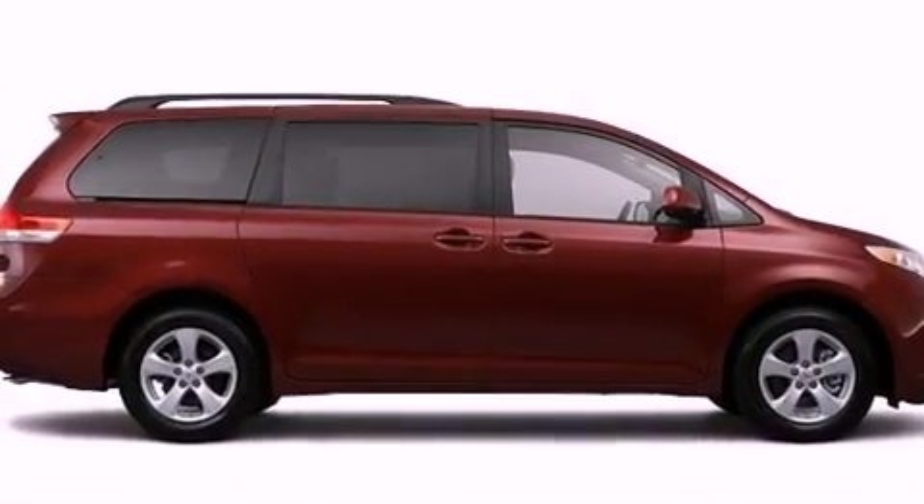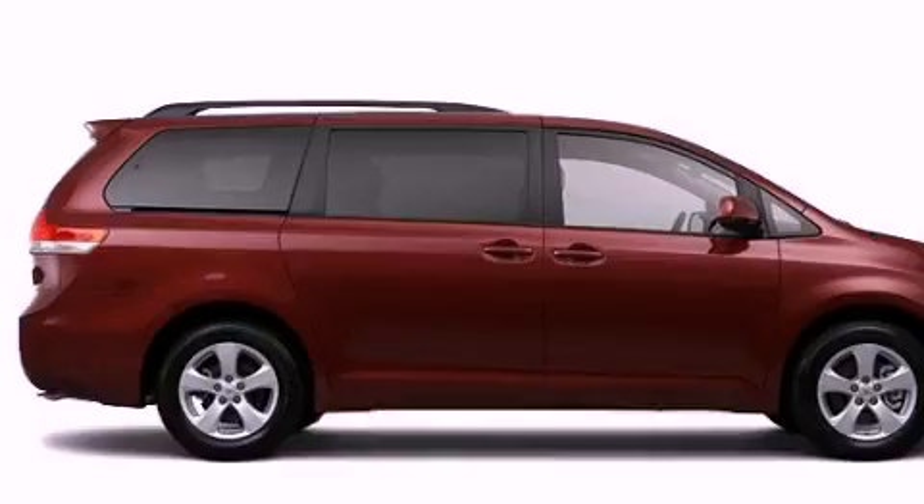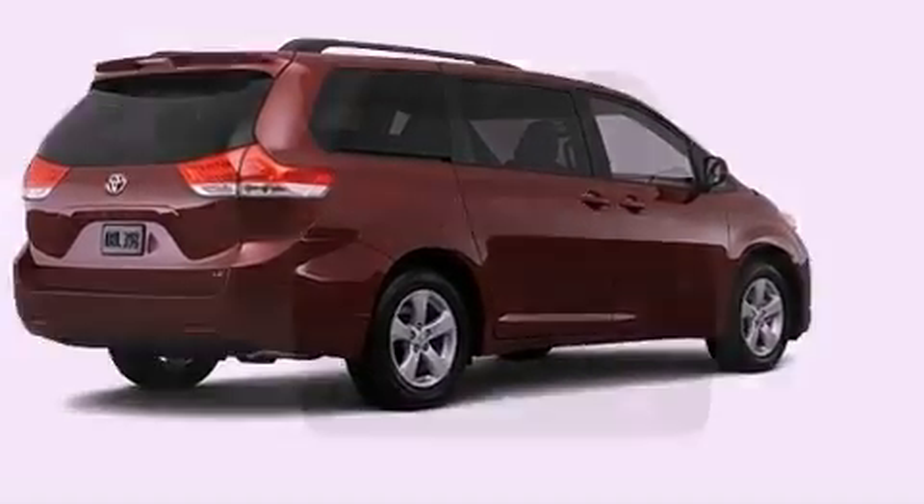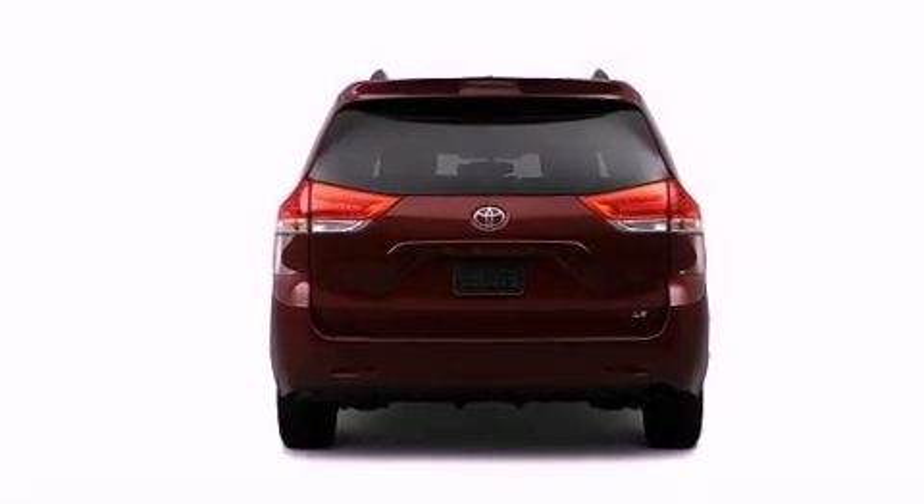Its top features include a rear-view camera, traction control and stability control systems, an iPod-ready stereo system so you can take your music with you, and commercial-free satellite radio.